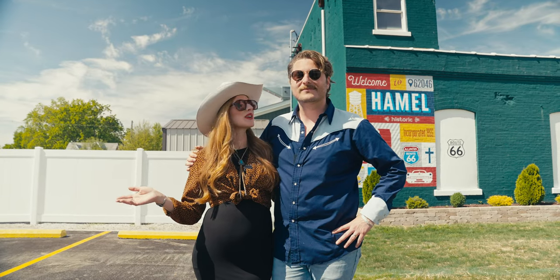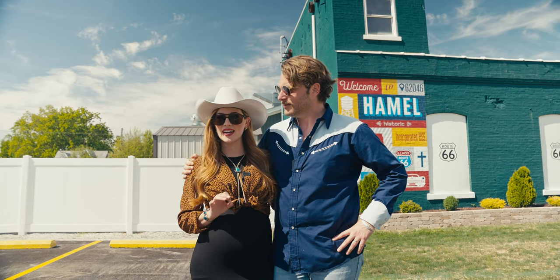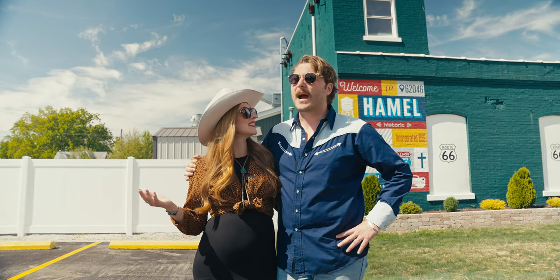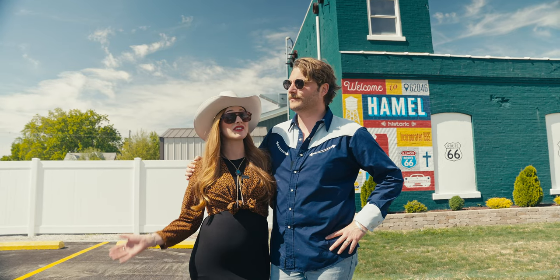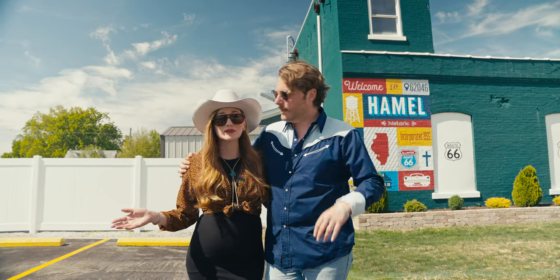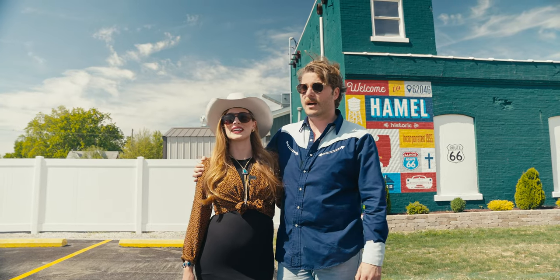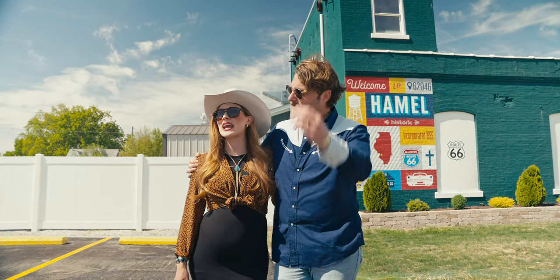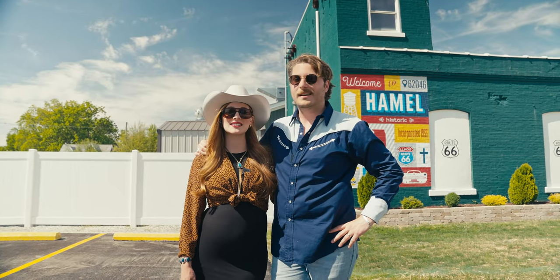Route 66 Creamery was wonderful — it was amazing. Unexpected and just glorious with that cherry vanilla swirl. Their ice creams are awesome, and the people are so sweet. Definitely stop through. Come through Hamel — Hamel's got this great small town charm. Beautiful landscape. Come see the Route 66 monument and have a fun time on Route 66.